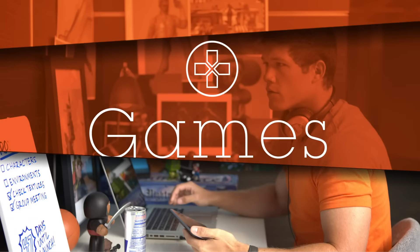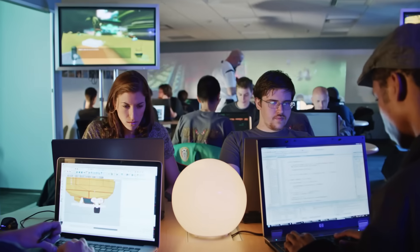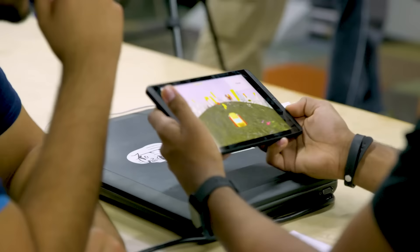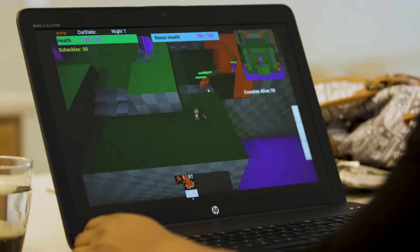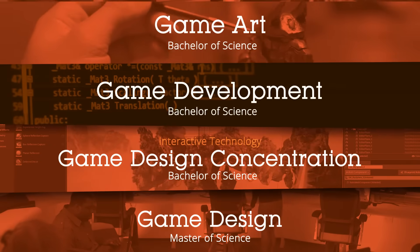It takes a talented team to bring top-tier games to the world. If you know you're destined to make games but you aren't sure how, we can help. At Full Sail University, we have multiple programs designed to prepare you for a career in games — from art, design, and programming to leading the game development process from pre-production to playtesting. So, which path is right for you?